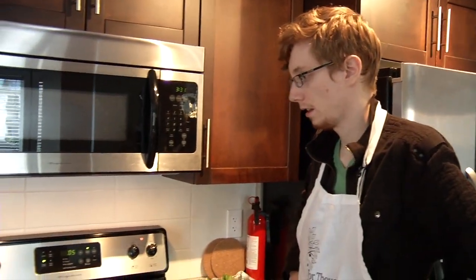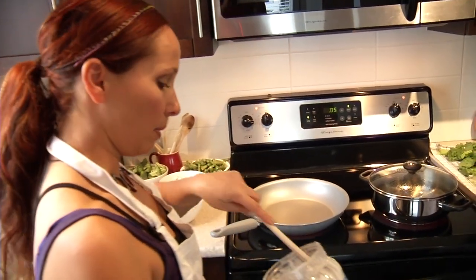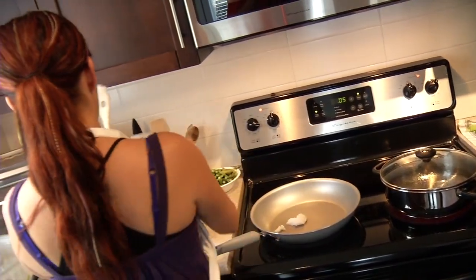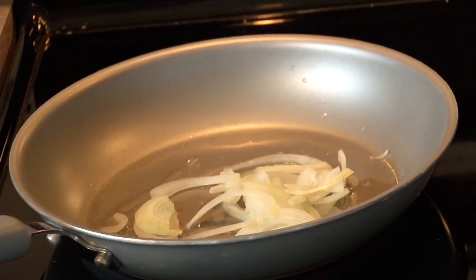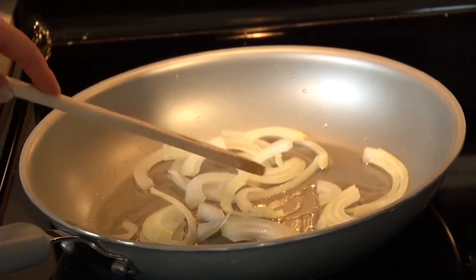Now we're gonna do the stir-fry. We are gonna use coconut oil as our oil. It goes really nicely with the peanut sauce and it's one of the healthiest oils to cook with — about a tablespoon. I know you're not a fan of raw onions, so we're gonna put our onions in first. They make really great flavor and we're gonna let them really caramelize.